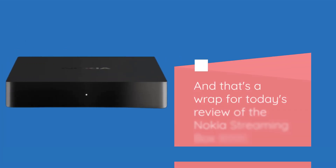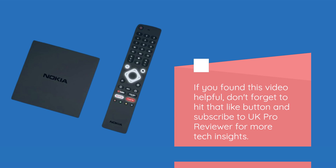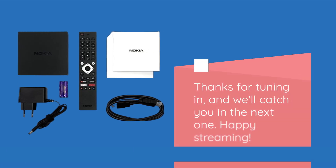And that's a wrap for today's review of the Nokia Streaming Box 8000. If you found this video helpful, don't forget to hit that like button and subscribe to UK Pro Reviewer for more tech insights. Thanks for tuning in, and we'll catch you in the next one. Happy streaming!